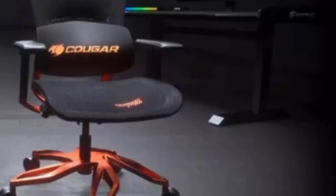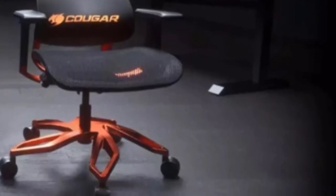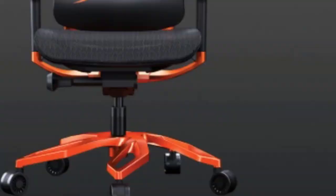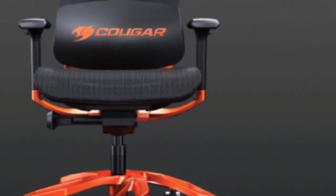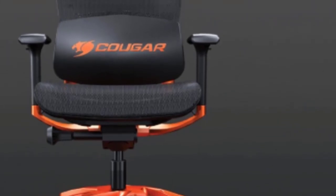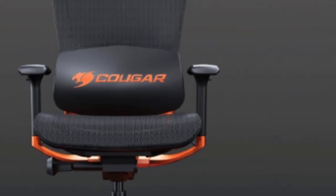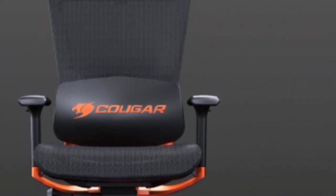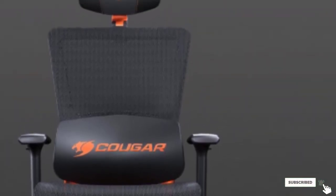The Cougar Argo provides 3D adjustable armrests to help you dial in the proper levels for an ergonomic desk setup. The seat itself can slide forward and backward, providing the right amount of support without putting pressure on the back of your lower legs. You will also find padded lumbar and head supports, as well as a 130-degree recline to let you relax between matches. And even though it may not have as pronounced a gamer aesthetic as some other chairs, it can come in a striking combination of black and hot orange.